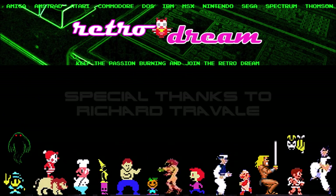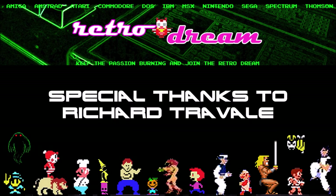Don't forget to subscribe. See you soon. And in the meantime, have nice retro dreams.